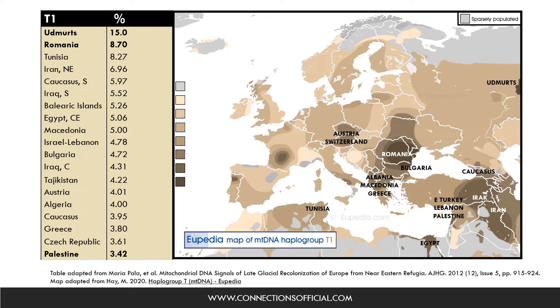The highest frequency of the mitochondrial DNA haplogroup T1 is observed among the Udmurts in Russia, with an incidence rate of about 15%, followed by Romania with an incidence of roughly 9%, and at the lower end of the continuum is Palestine, with an incidence rate of around 3.5%. The rest of the countries shown on the screen, like Iran, Iraq, the Southern Caucasus, Albania, Macedonia, and Greece fall somewhere in between. According to Hay, the second author on the slide, T1 appears to be extremely rare in Jordan, Morocco, Northern Spain, Bosnia, and Croatia.